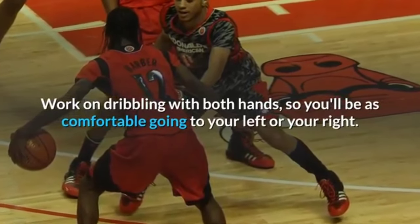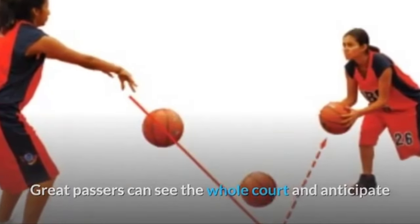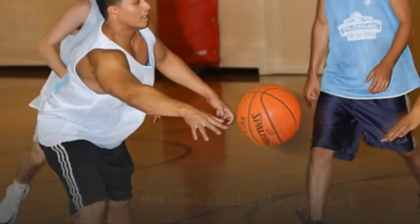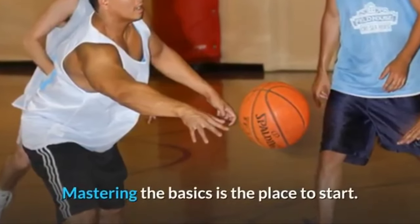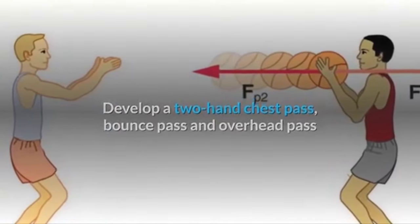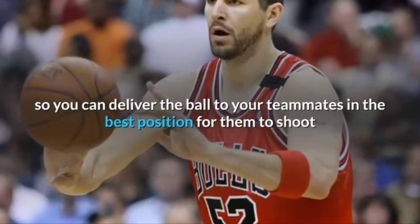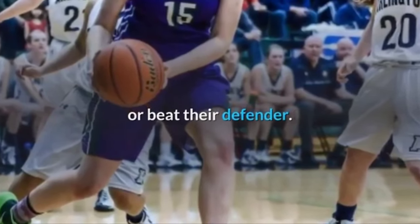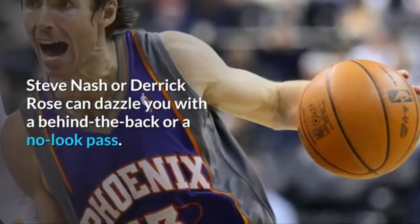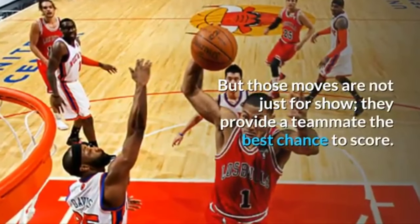Two — Passing. Great passers can see the whole court and anticipate where a teammate will go and what a defender will do. Mastering the basics is the place to start: develop a two-hand chest pass, bounce pass, and overhead pass so you can deliver the ball to your teammates in the best position to shoot or beat their defender. Players like Steve Nash or Derrick Rose can dazzle with a behind-the-back or no-look pass, but those moves provide a teammate the best chance to score.